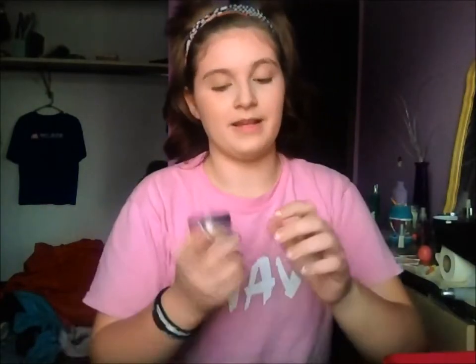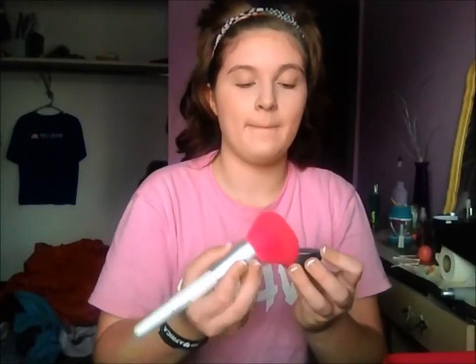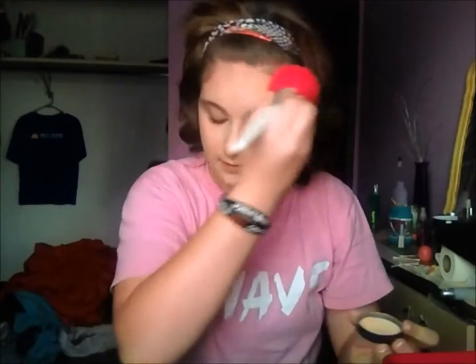I'm going to be taking a powder — I don't actually remember which powder this is because I just threw it in a Bare Minerals container since it broke — so I'm just going to be taking some from the lid and patting it off and taking that on my forehead. The fallout on this is crazy, so just be careful with that.